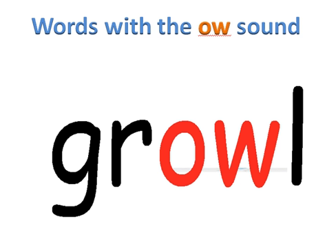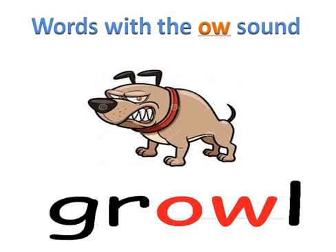Let us sound this last word. G-R-OW-L. Put it together, boys and girls — growl. Our word is growl. And here we see the dog growling.